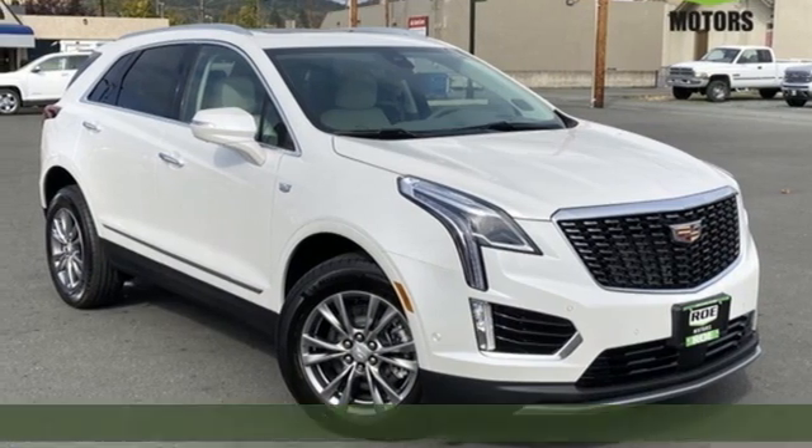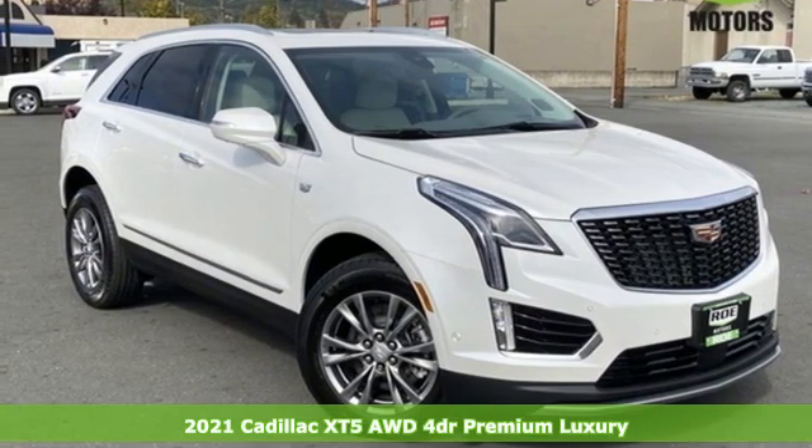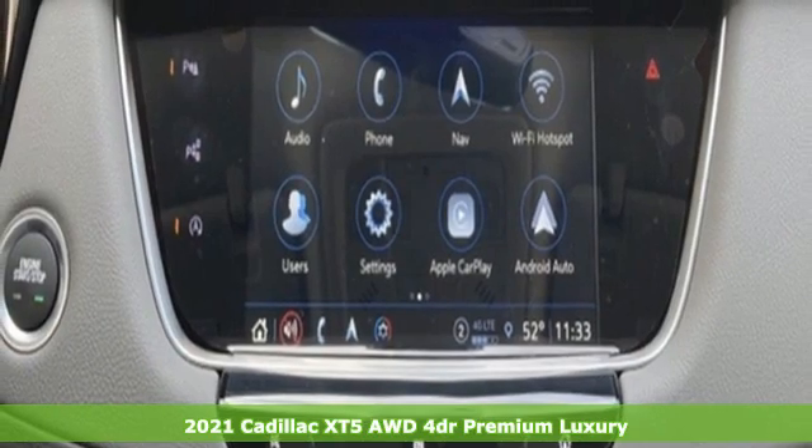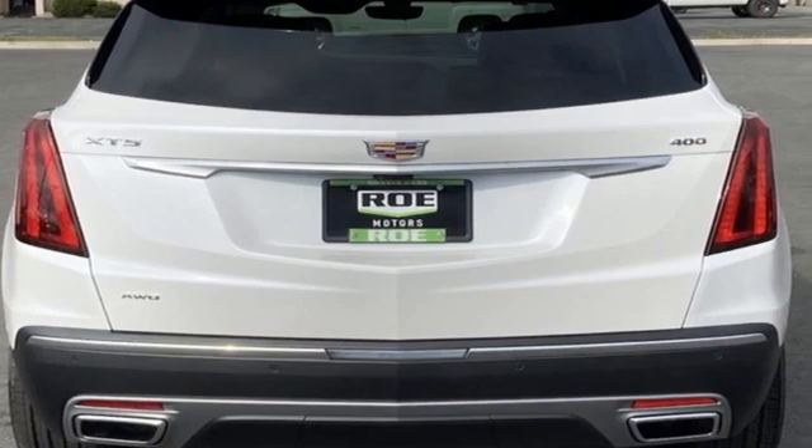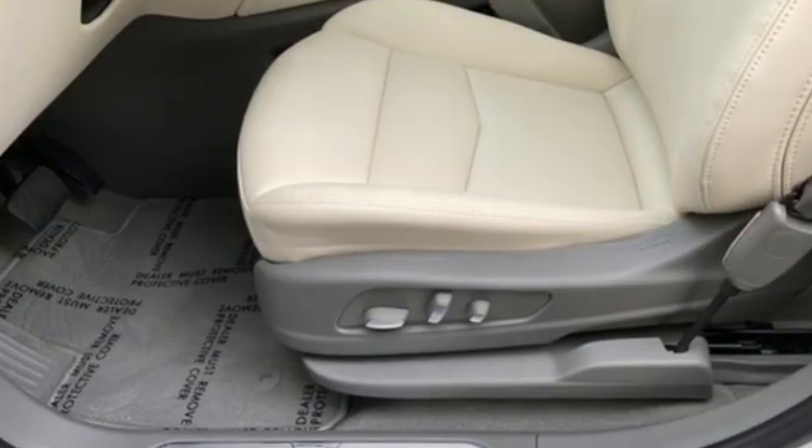It's a new 2021 Cadillac XT5. Designed with your agenda in mind, this XT5 helps you get ahead while pampering you like it's your day off. And with features like these, every drive's a pleasure.